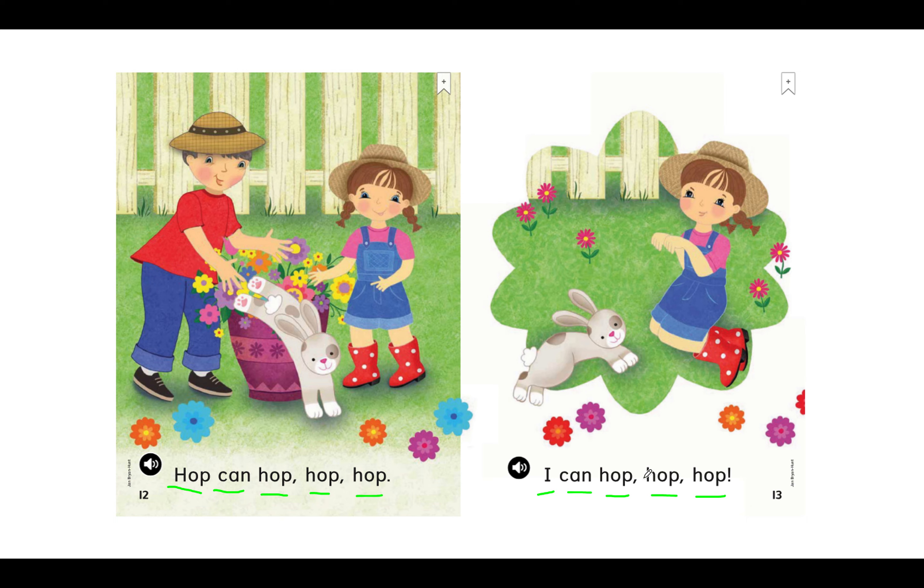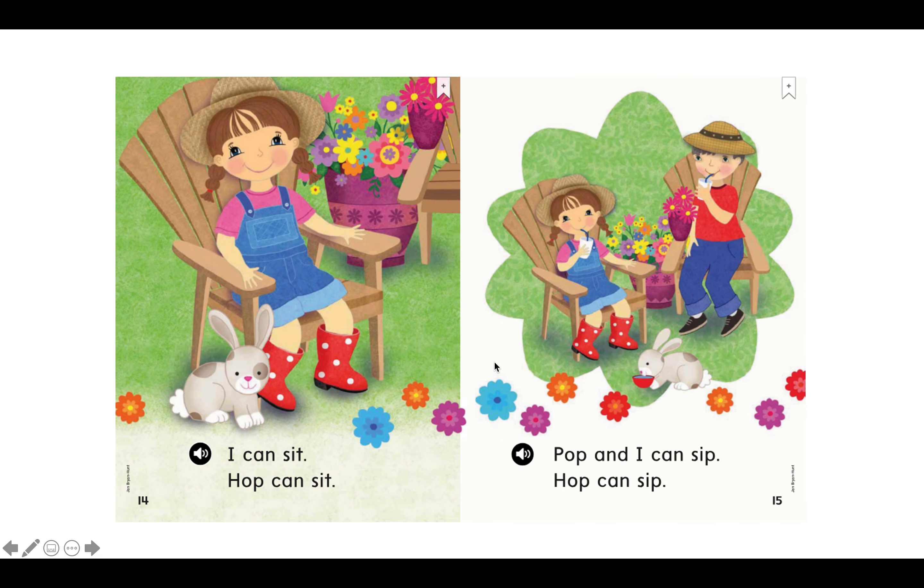Can you hop like a bunny? Let's read together. I can sit. H-O-P, hop. Can S-I-T, sit. My turn: I can sit. Hop can sit. Your turn.